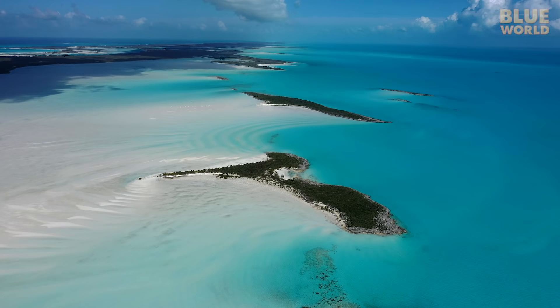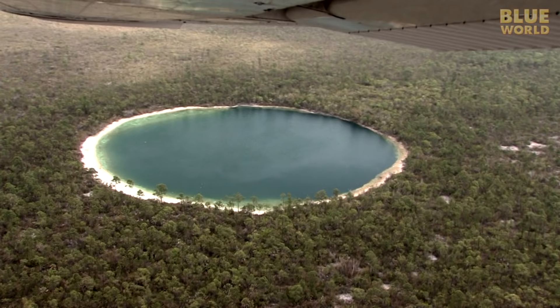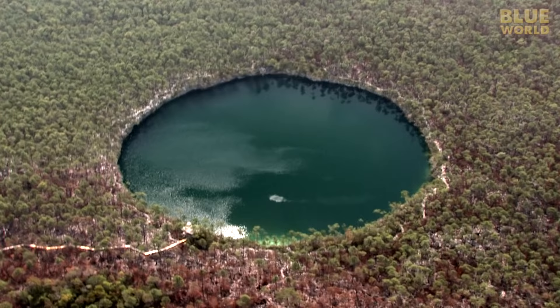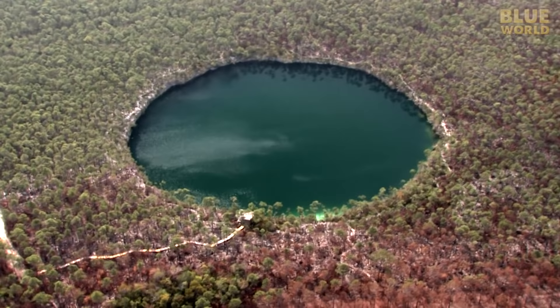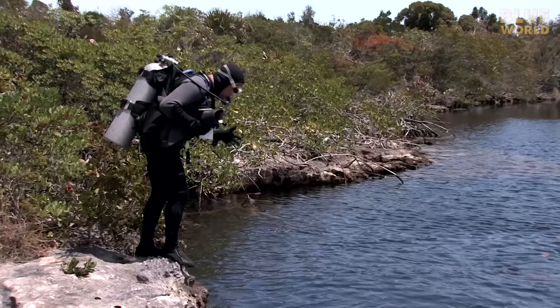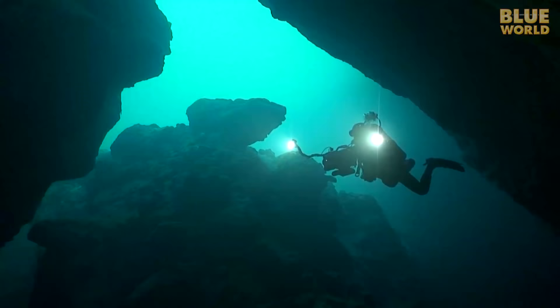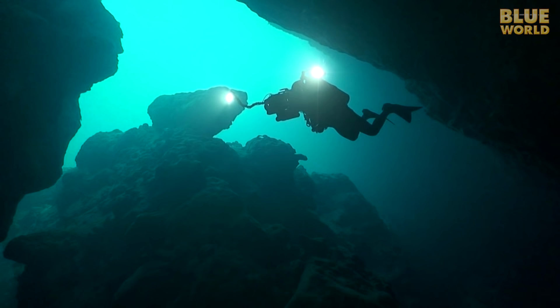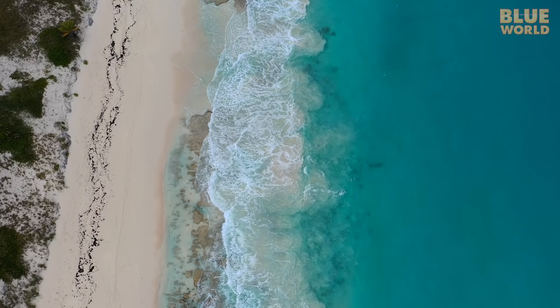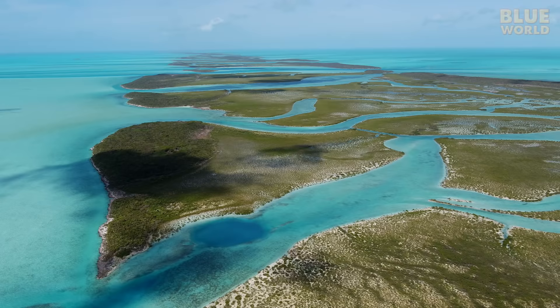The islands of the Bahamas are filled with formations called blue holes. They look like ponds, but they're actually deep holes in the limestone formed by erosion over thousands of years. Some blue holes were formed when the sea level was lower, thousands of years in the past. Now that the oceans are higher, those blue holes are underwater.